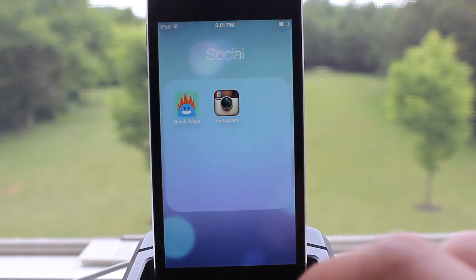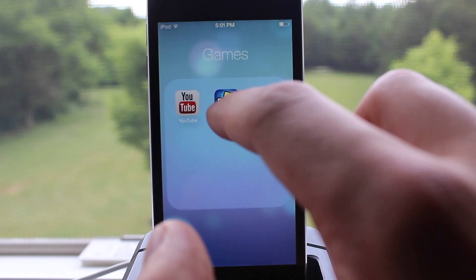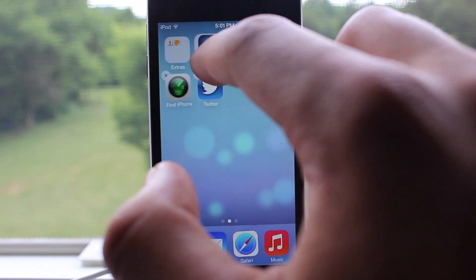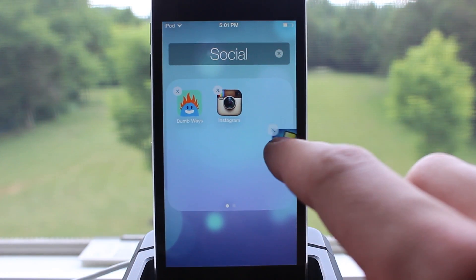App folders have also been updated, allowing you to add as many applications within each folder as you wish. You're no longer limited to the maximum number of apps per folder, so you can add tons of games, utilities, and more into each individual folder, and they will be added across different pages.